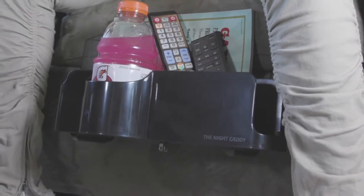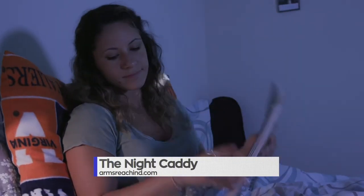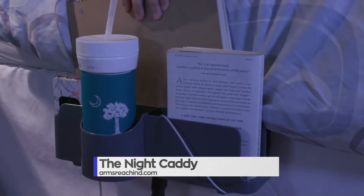Its customizable design also means the Night Caddy can be used in more than just the bedroom — think RVs and boats. To purchase the Night Caddy today, visit ArmsReachIND.com.